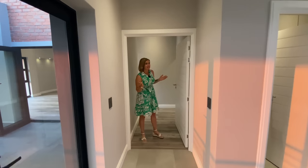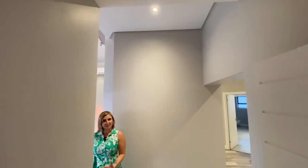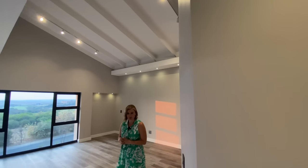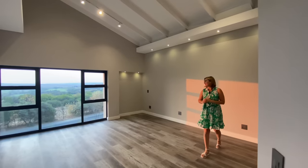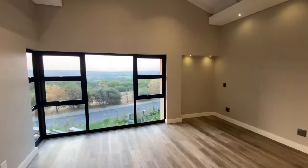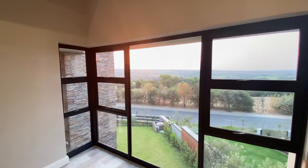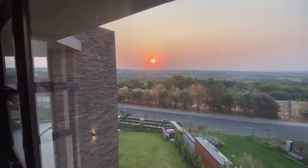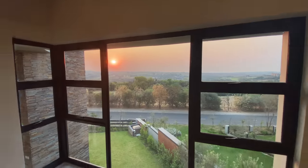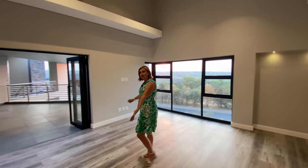Let's start with the main bedroom — I love this space. They're capitalizing on the view: just look at it from your bedroom. You have the entire estate of Stain City spread out in front of you, the golf course, the sunset. Really well-positioned room. We do have another fireplace here.